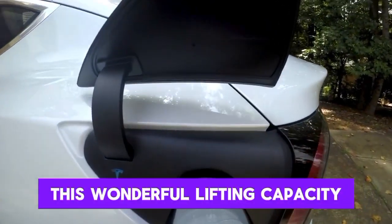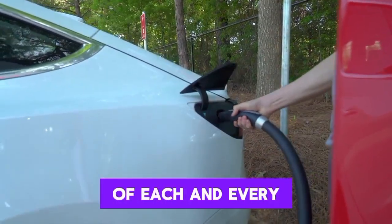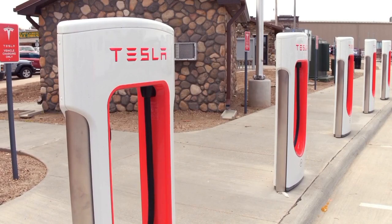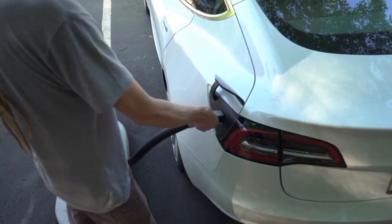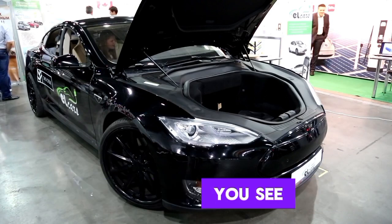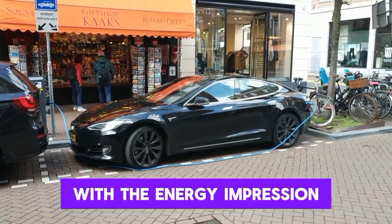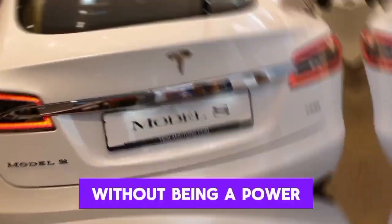This impressive lifting capacity is thanks to cutting-edge engineering that maximizes the efficiency of every watt the bot uses — like having a secret formula that makes a small amount of energy go a long way. Suppose you could run your entire house on the energy it takes to toast a slice of bread. The Tesla Bot is somewhat that household appliance superhero — a marvel of engineering combining the strength of a forklift with the energy footprint of a modest kitchen appliance.